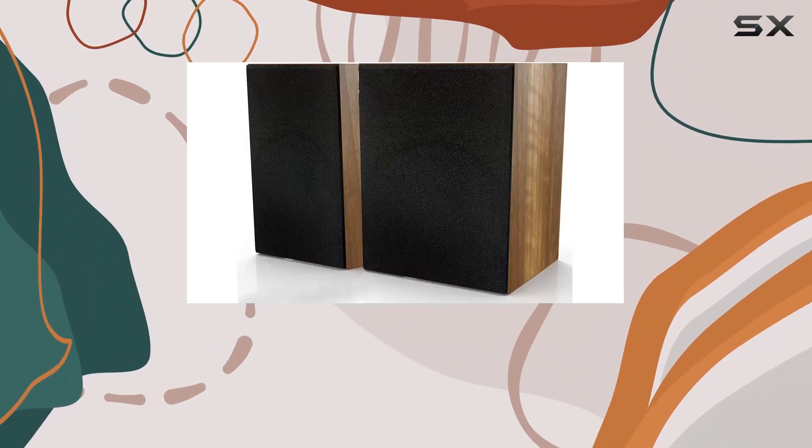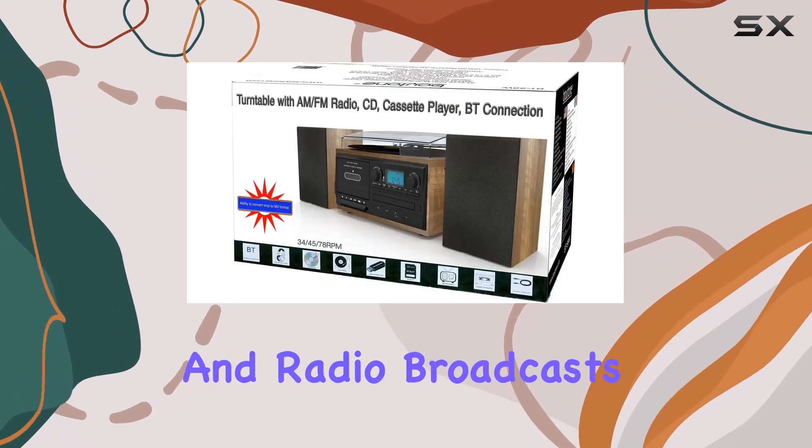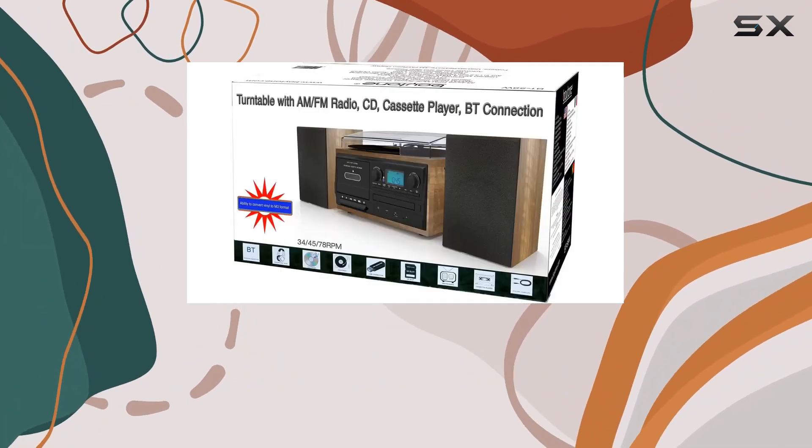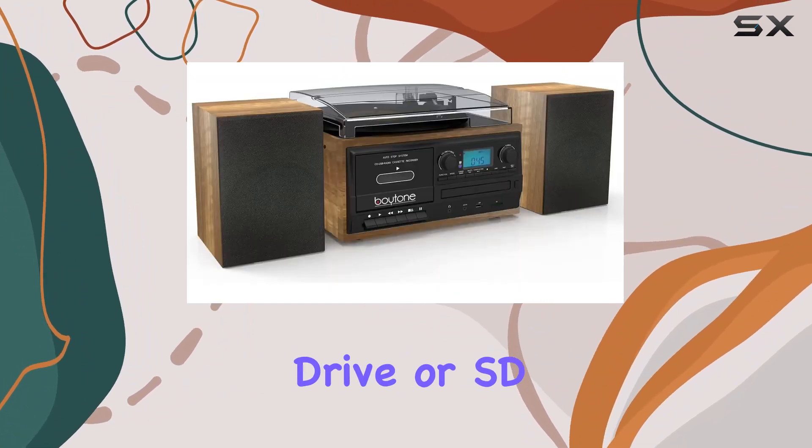What sets the Boitone BT58W apart is its ability to convert vinyl records, cassettes, and radio broadcasts into MP3 files. No need for a computer — simply save your music onto a USB flash drive or SD memory card.